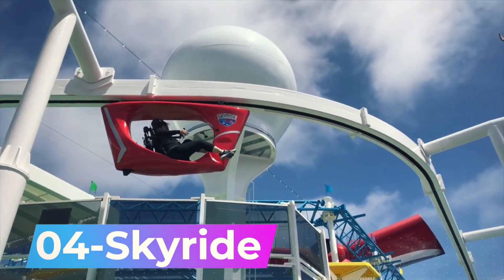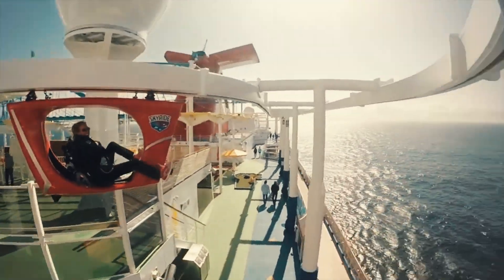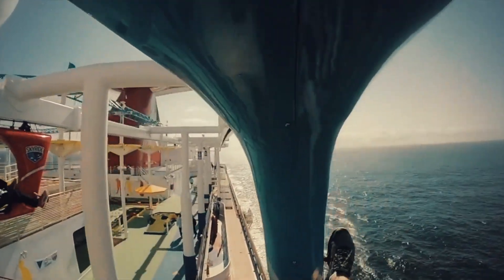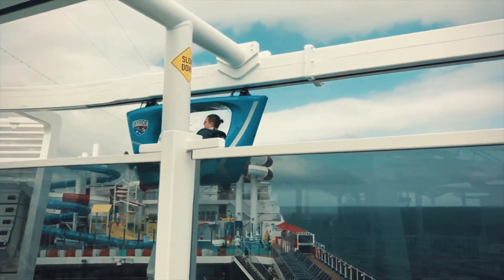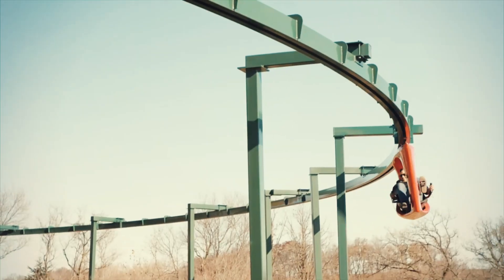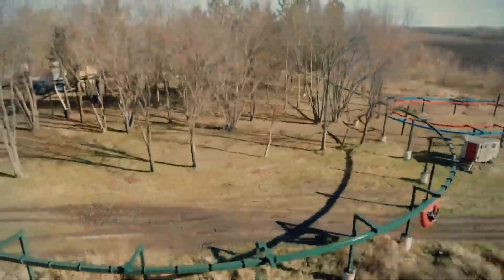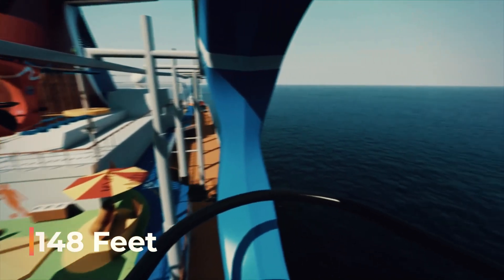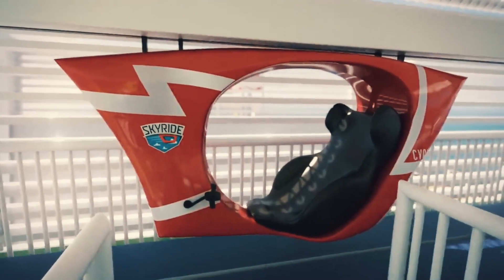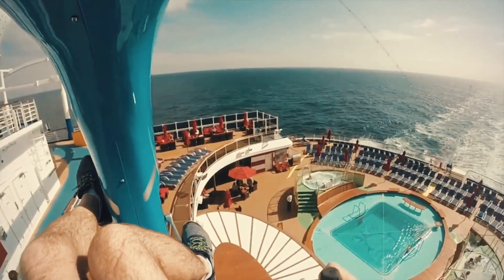Number 4: Skyride. Have you ever imagined cycling on the top of a cruise ship? The creators of Skyride have turned this unique concept into reality. This innovative system is featured on several cruise ships, including the Carnival Horizon and Carnival Vista, each capable of hosting up to 5,000 guests. This installation has an 800-foot dual-lane cycling track that extends from the center to the ship's rear and back again. Positioned at 148 feet above sea level, the Skyride offers an exhilarating experience.